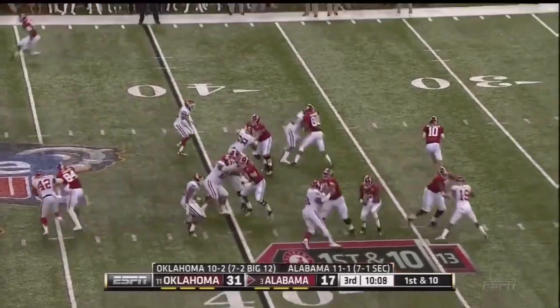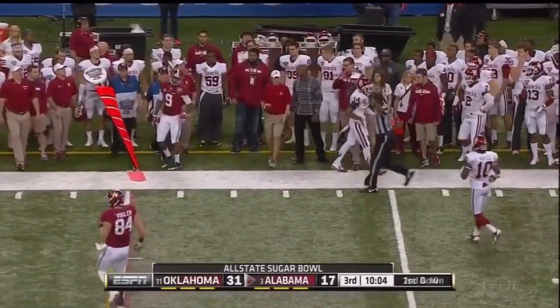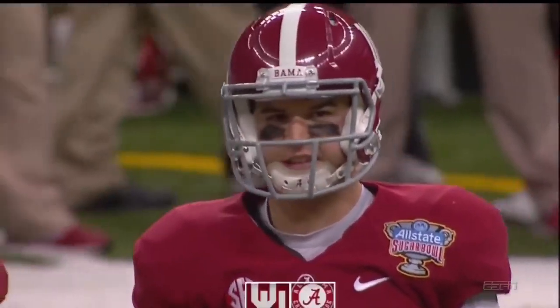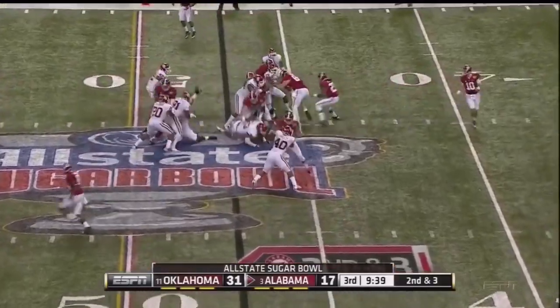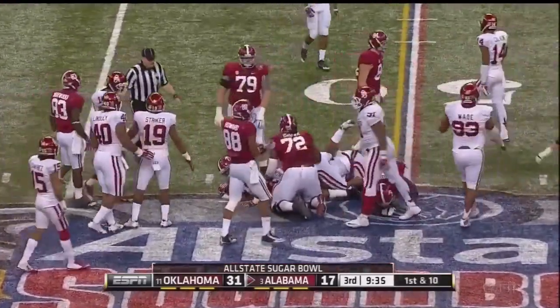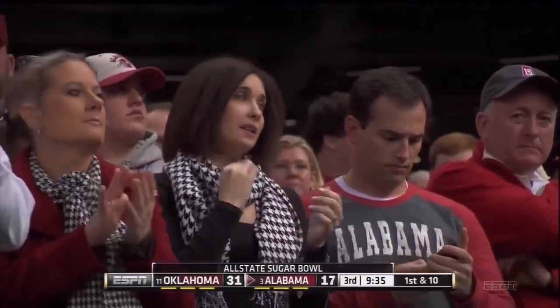Henry's the tailback — they fake it to him, and McCarron throws out on the flat to Cooper. Amari Cooper run out at the 47-yard line by Aaron Colvin. Again, it's Henry — and he's got a first down, almost popping out the backside of that play. Got it into OU territory.